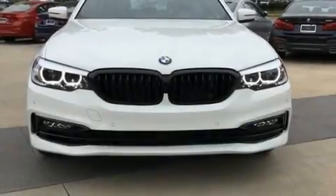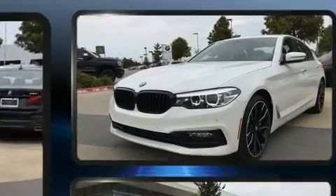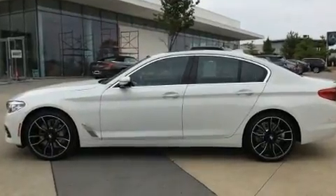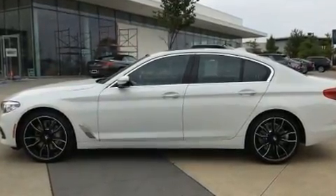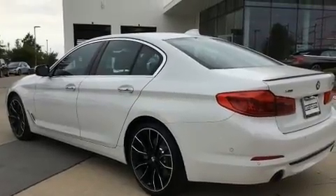Take command of the road in the 2017 BMW 530i with fewer than 5,000 miles on the odometer. This four-door sedan prioritizes comfort, safety, and convenience. It features an automatic transmission, all-wheel drive, and a two-liter four-cylinder engine with a turbocharger.